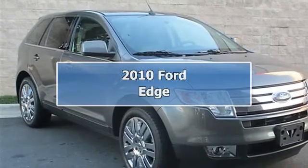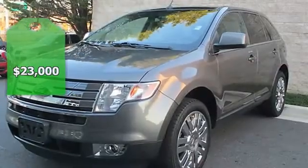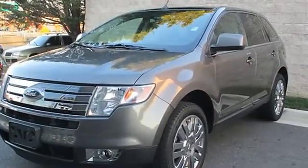Panoramic Vista, sunroof, leather, chrome wheel — success starts with Passport Mini. Call us now. CARFAX Certified.